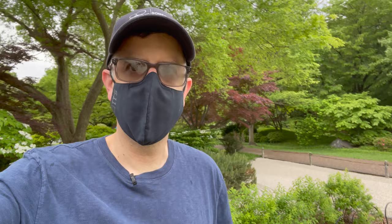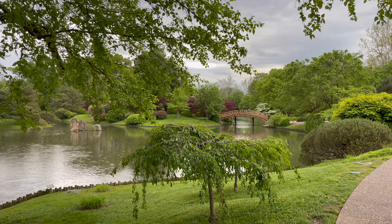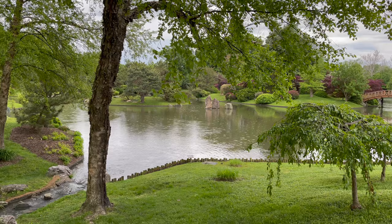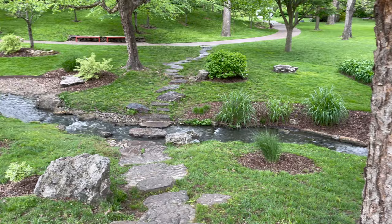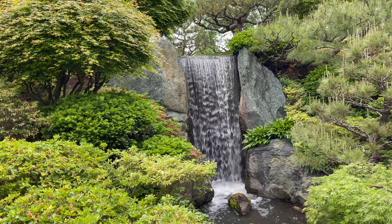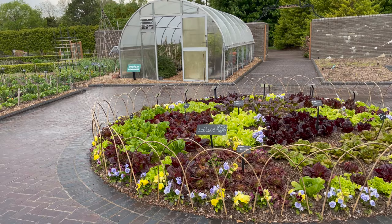Looks like it's started raining again. It's a good thing I don't melt. Oh look at that, we've got a waterfall in the park. Oh, we have lettuce. That's a lot of varieties.